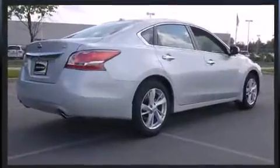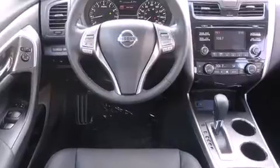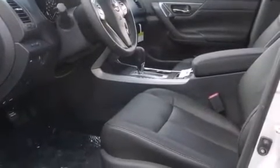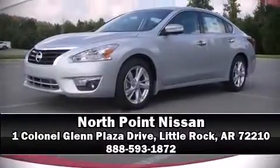Nissan ensures the safety and security of its passengers with equipment such as head curtain airbags, front and side impact airbags, traction control, brake assist, ignition disabling, and four-wheel disc brakes with ABS. Please don't hesitate to give us a call.